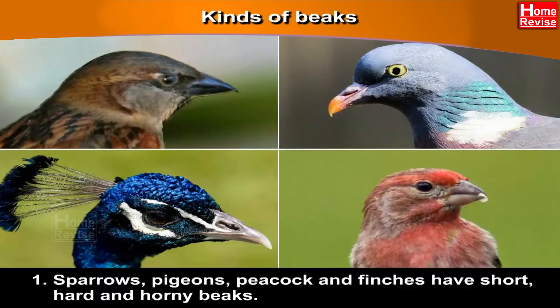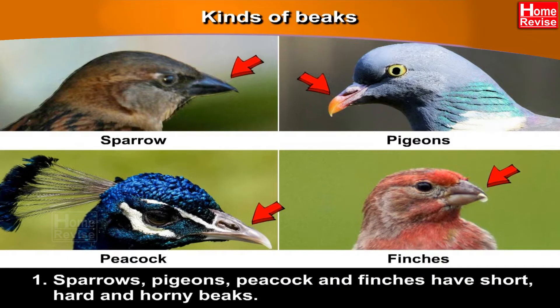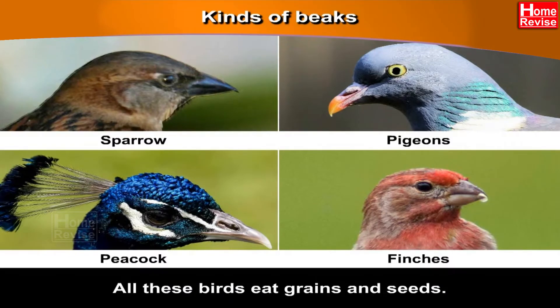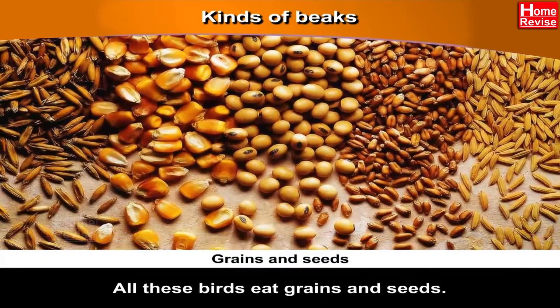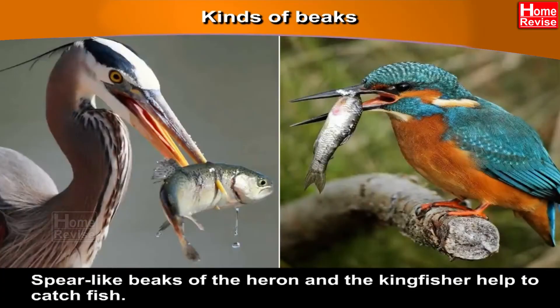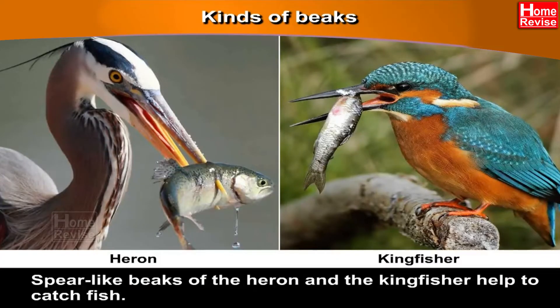Let's have a look at the kinds of beaks. First, sparrows, pigeons, peacock and finches have short, hard and horny beaks. All these birds eat grains and seeds. Spear-like beaks of the heron and the kingfisher help them to catch fish.